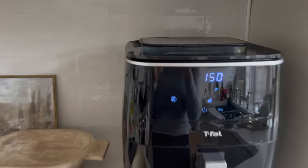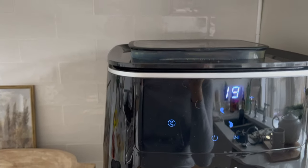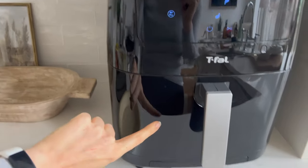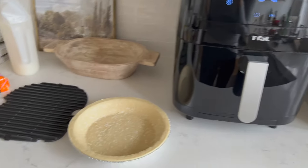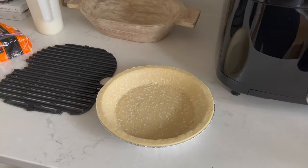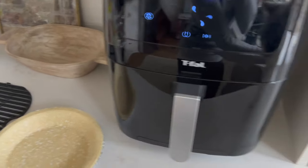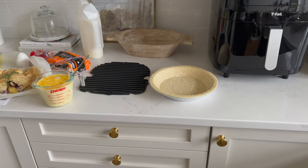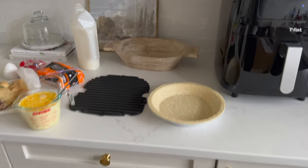It does grilling, air frying, steaming, and all sorts of things — the thing is big enough that you could roast a little chicken in it. So I'm going to try and make the quiche in there. I googled it and apparently you can do that.